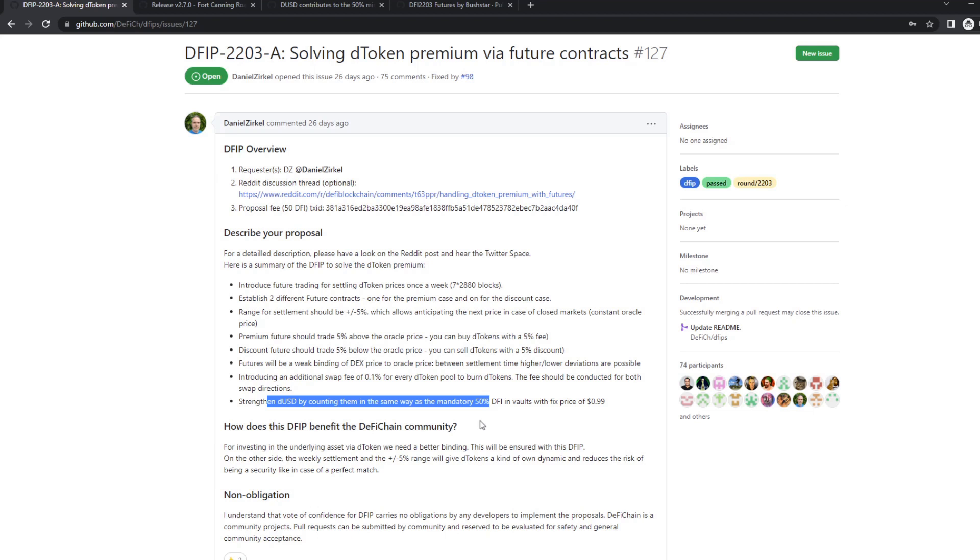Quick note on this DUSD thing. In my opinion, this DUSD change — so that you can use DUSD for the first 50% — is a huge thing for the ecosystem, for the DeFi Chain community, and also for the DFI price. From the 11th of April, it will be possible to make a vault with 100% DUSD as collateral, take a loan, put it into liquidity mining, getting 100% APR. That means you can get up to 66% APR on your DUSD, 100% market neutral, which is crazy, and I think we will see a huge amount of inflow into the ecosystem.